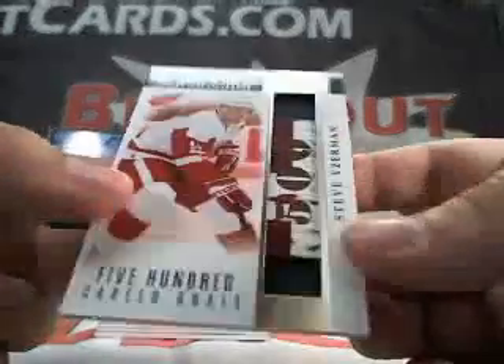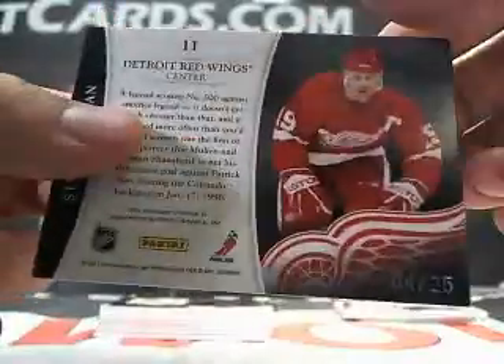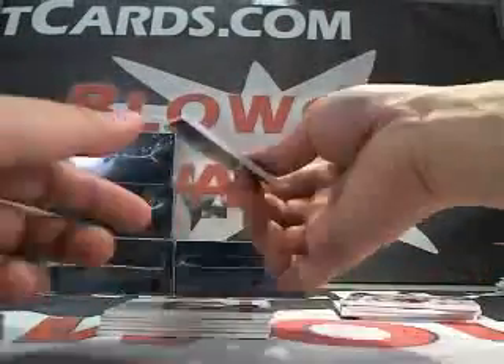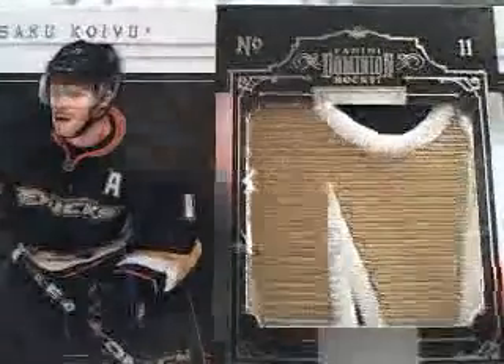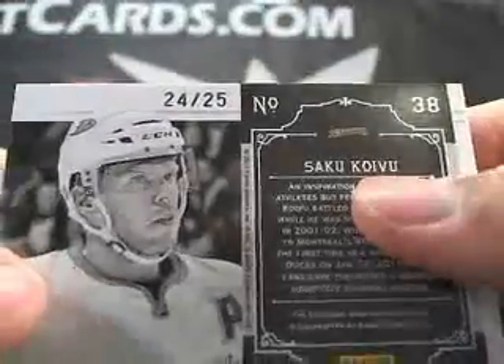Next up we got a Steve Yzerman stick, number 4 of 25. Take a look at that patch — this one's called Peerless Patches. That's Saku Koivu, nasty patch, number 24 of 25.